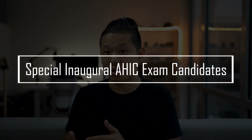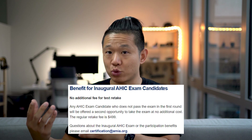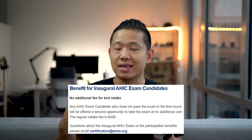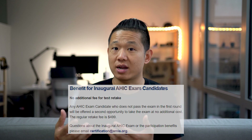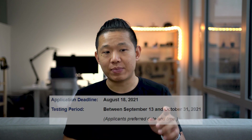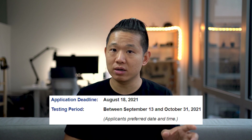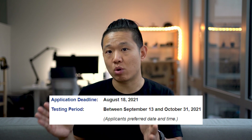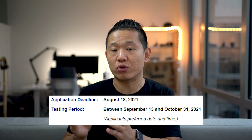That brings me to the next topic: special inaugural AHIC exam candidates. Since this is a brand new certification, those who are part of the inaugural exam candidate pool get some perks, including: number one, setting the cut score for the examination; and number two, if they don't pass the exam the first round, they get to take it a second time at no cost — which is quite nice because the exam retake cost is usually $499. The application deadline will be August 18th, 2021, with applications opening at the end of May 2021. The testing period will be between September 13th and October 31st, 2021.